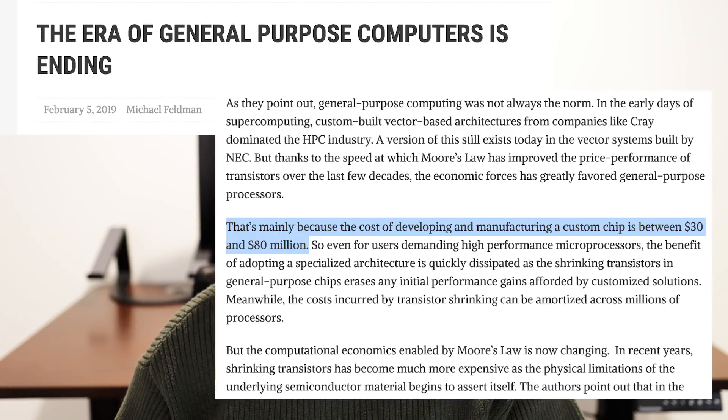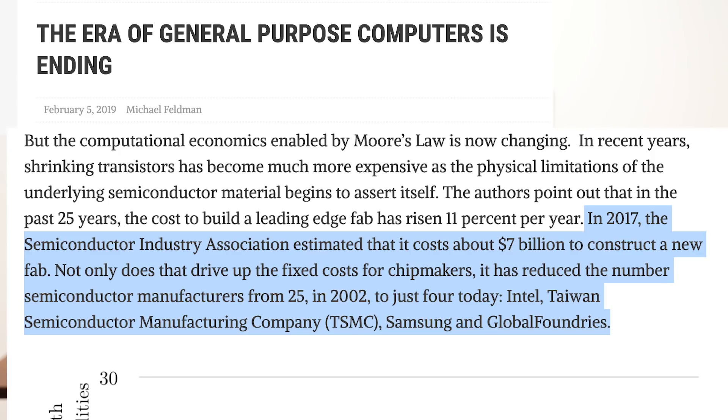How much cheaper was that generalized hardware? It's not so much that generalized hardware is cheaper — it's more that the process of creating a new chip is very expensive. If it's not something that a good number of people can use enough to make it worth your time and money, people aren't necessarily interested in investing in specialized hardware. Producing a specialized chip typically costs between 30 and 80 million dollars and takes two to three years to develop, and that assumes you already have the resources to create that kind of hardware. In 2017, the semiconductor industry association estimated it costs about $7 billion to construct a new fabrication center.